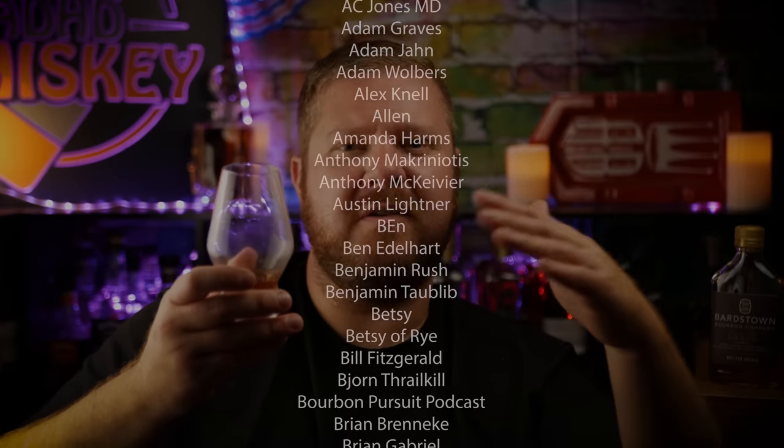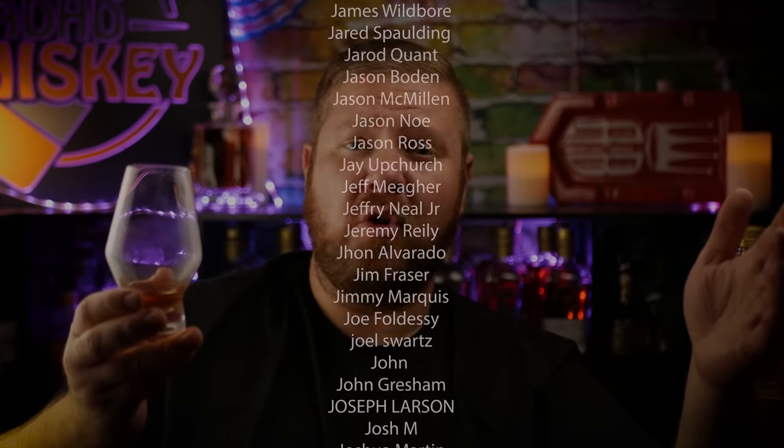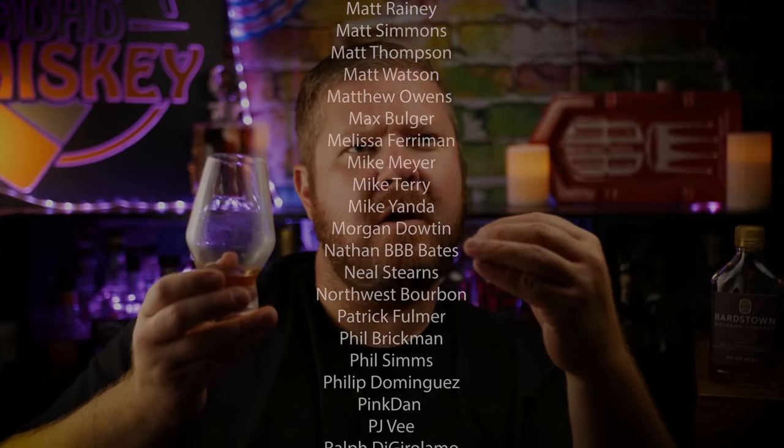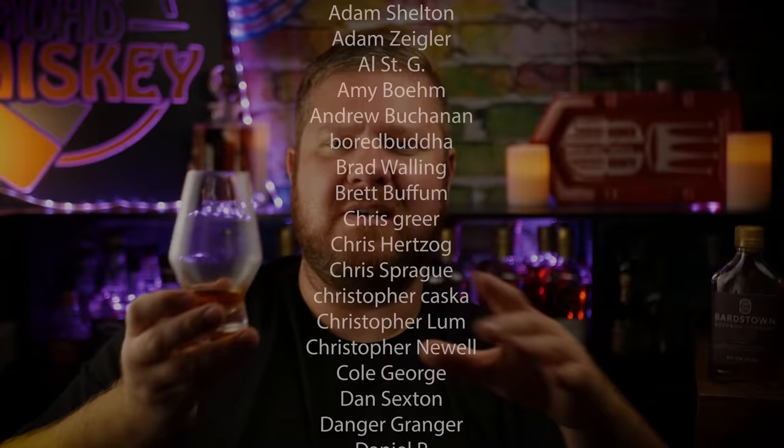Chateau de la Bale number two receives a score from me of 7.8. It's a very, very good whiskey. What would push it into the great whiskey category? I'm not sure. Would a couple of extra proof points help? Maybe. But sometimes when distilleries add water to whiskey it's to produce more bottles and make more people happy. After the great success of Chateau de la Bale number one, maybe they just proofed it down a bit more to spread out the fun. It is a very good finished bourbon and I'm going to be very tempted to buy a bottle if I see one.